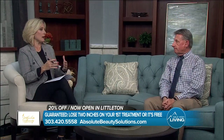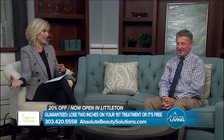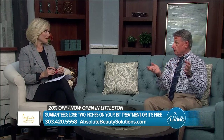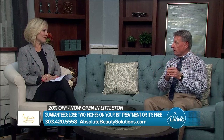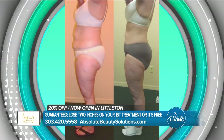It doesn't hurt and it's non-invasive, but what about recovery? Does it hurt when you get home? Absolutely not. People fall asleep during the treatment because they're so comfortable. More importantly, a lot of people are excited after their treatment — they run to the gym, they're out running errands, or they're going back to work. There is no downtime at all whatsoever.